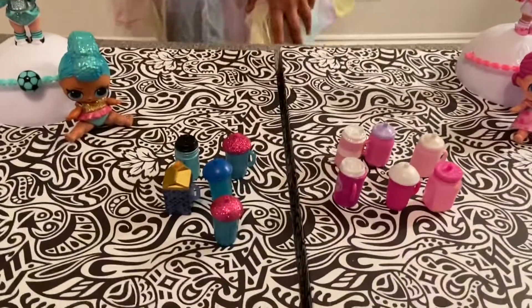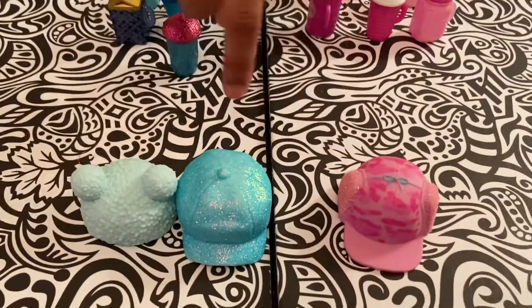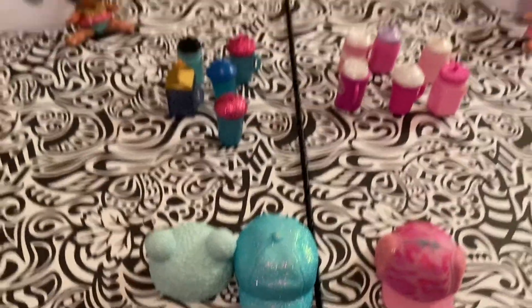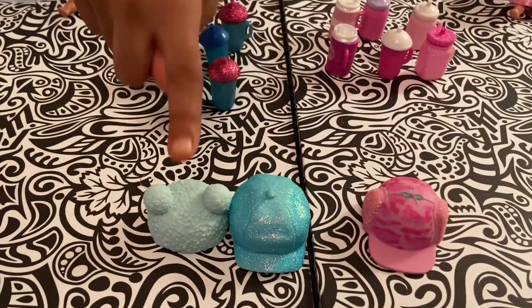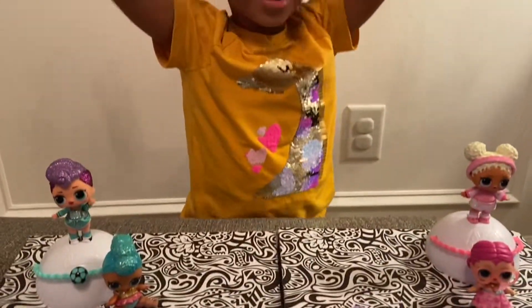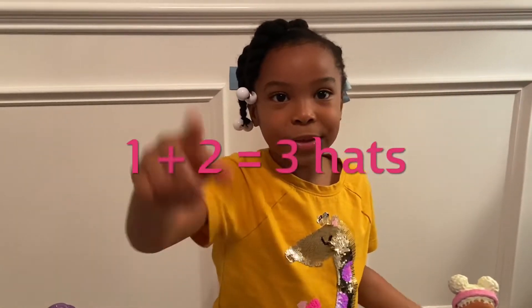And let's do our hats. We have one pink hat and two blue hats. Let's count: one, two, three! One plus two is three.